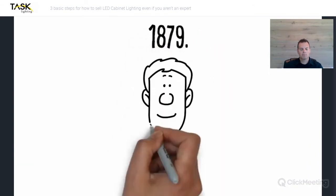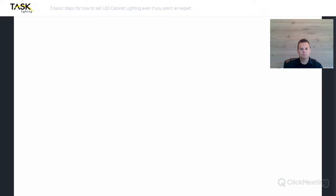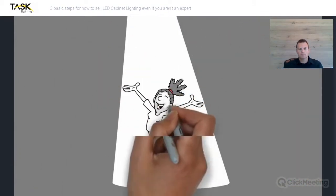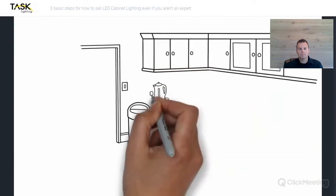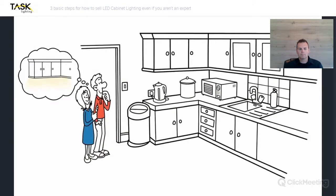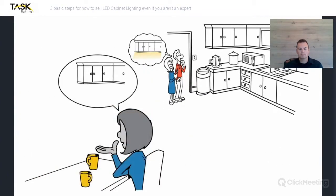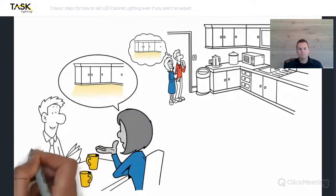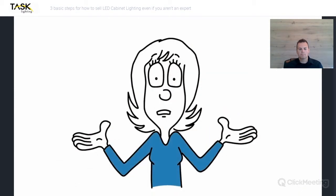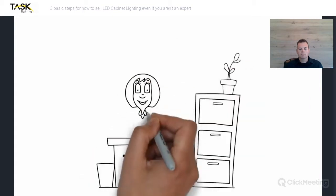Since the invention of the light bulb by Thomas Edison in 1879, people have been looking for innovative ways to use lighting. Today, lighting is used in millions of applications and can have a dramatic effect on a space or even the mood of an individual. Houzz and KBiz's most recent reports show that LED cabinet lighting is one of the top three things customers request when remodeling their kitchen. As a trade professional, you are in a unique position to offer lighting to your customers and really set yourself apart from the competition. Perhaps you feel like lighting is too difficult to learn or sell — that couldn't be further from the truth.